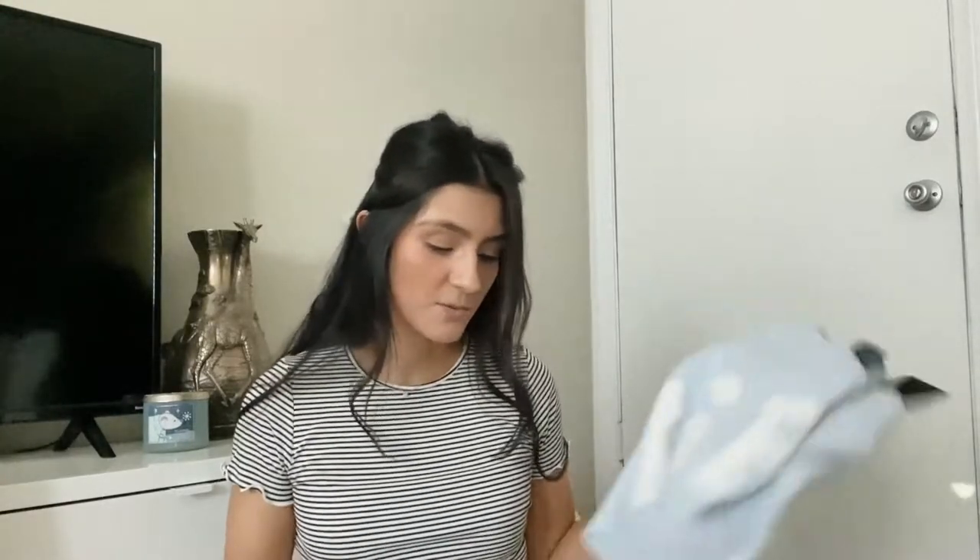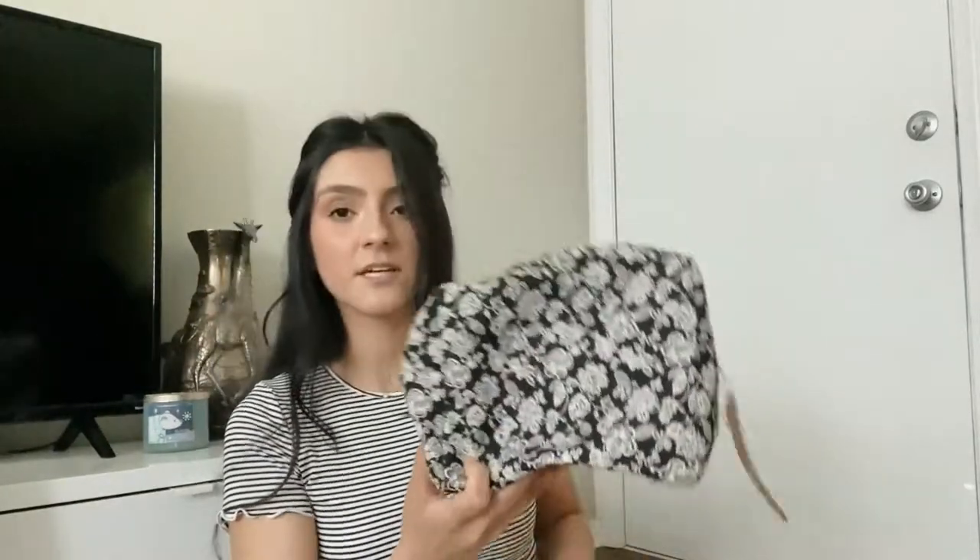Then I grabbed this little makeup bag, which is so cute. It's by Sonia Kashuk. I actually really needed a new one because the makeup bag I've had I've had since college. I found this one — the texture is really nice, it's got a little flower print in black and white, and the zipper is gold. I just thought it was really cute to hold all my makeup stuff.